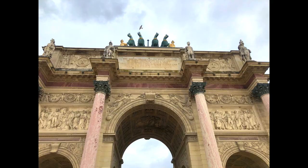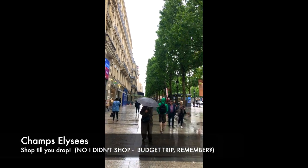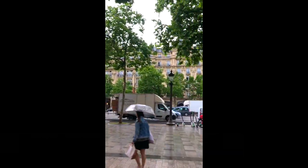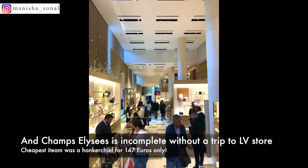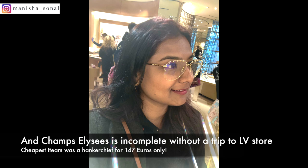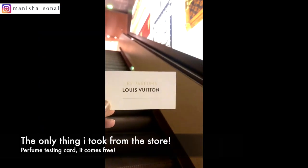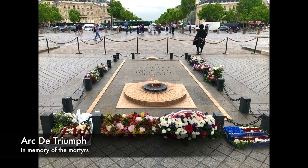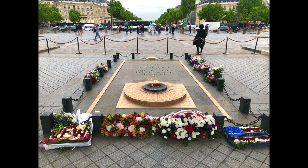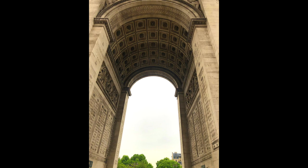Moving on, you would definitely not want to miss the most prestigious street in France — Champs-Élysées. The Louis Vuitton store is definitely an experience, so do check it out. When you walk straight down Champs-Élysées, you will reach the Arc de Triomphe, which is the India Gate of France, dedicated to the people who lost their lives for the country.